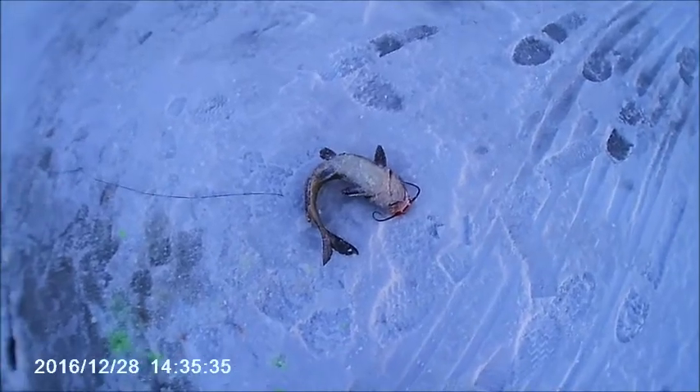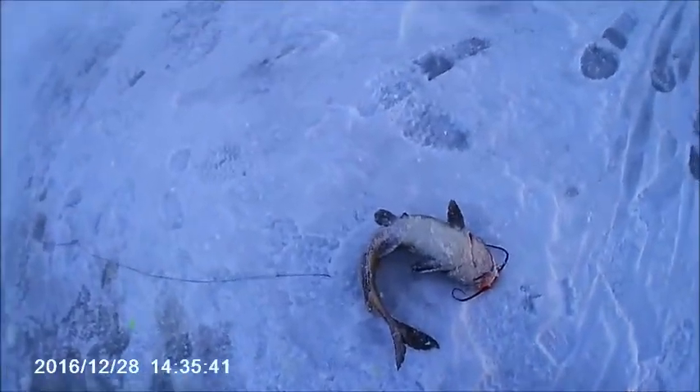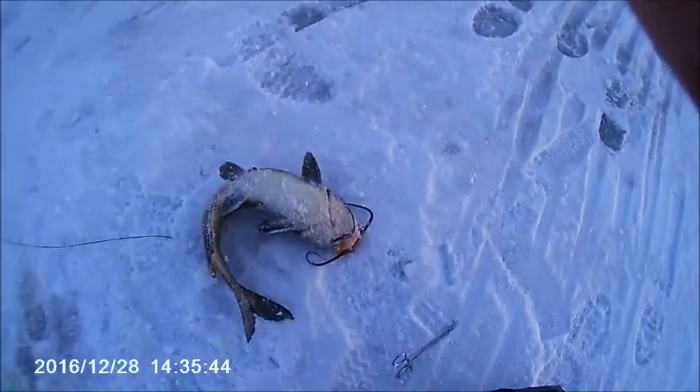First storm of the day here — big ol' catfish. Get this mounted back where it goes.